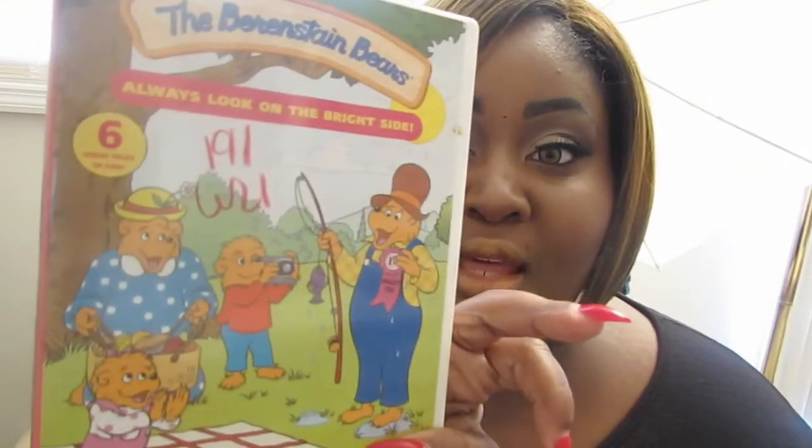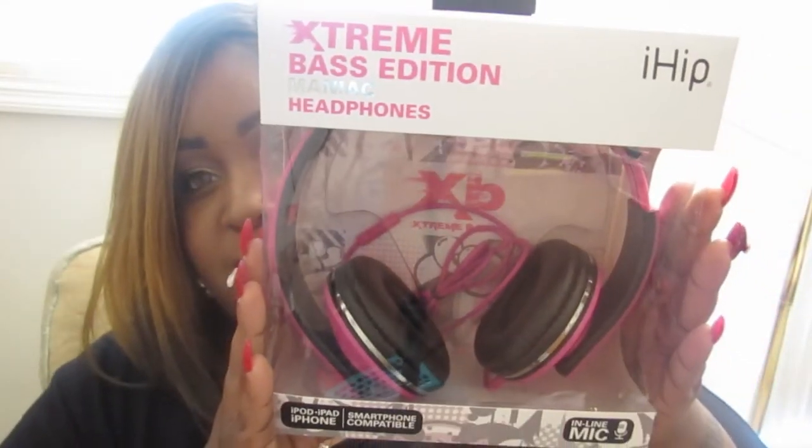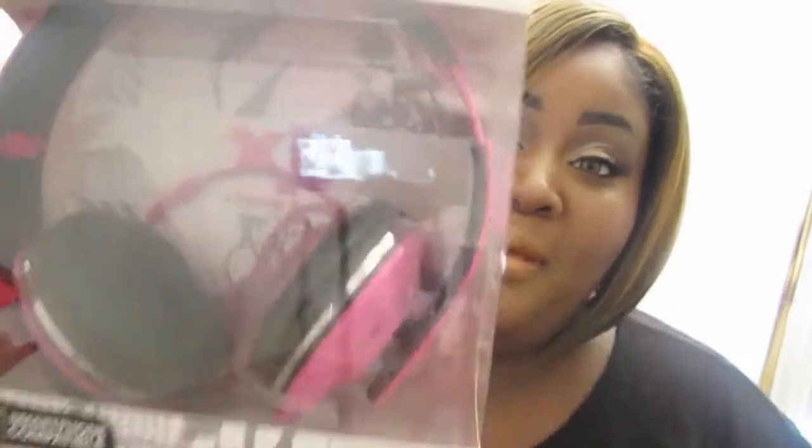Oh yeah, another thing — this was another thrifted item. I love Care Bears, love them. I'm so childish, but I got this one for my baby and myself. I also got these extreme bass headphones for $7.99. I got them because at nighttime I listen to headphones so I don't wake my baby up. They're smartphone compatible for iPod, iPad, and iPhone — and they're pink, look at them!